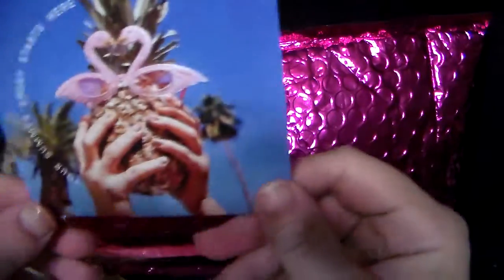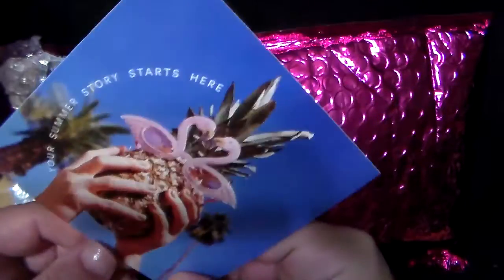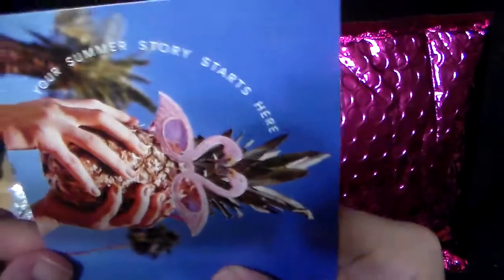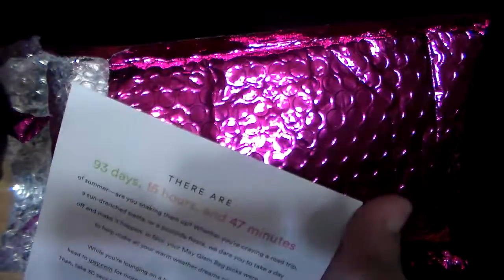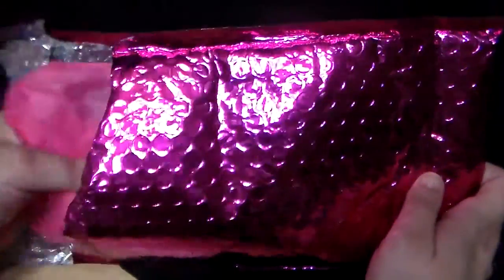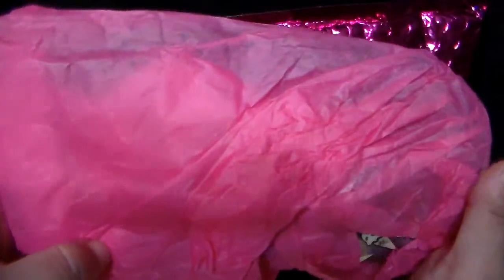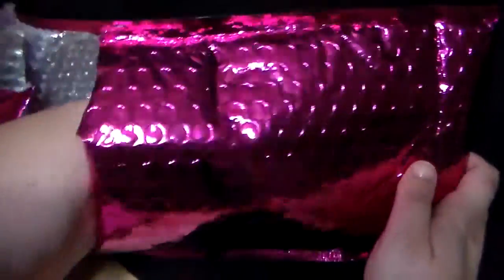The card — it's a pineapple and flamingos. It says 'Your summer story starts here,' which is a cute little card. And this was interesting: I haven't even opened it and it's packaged in pretty pink paper, so that's kind of a nice touch.